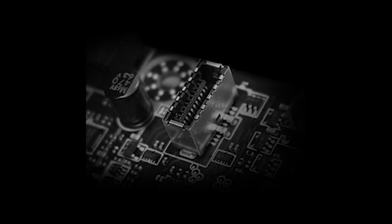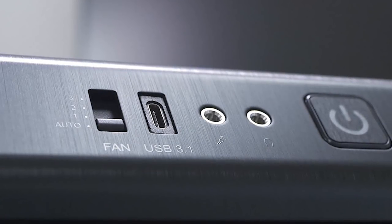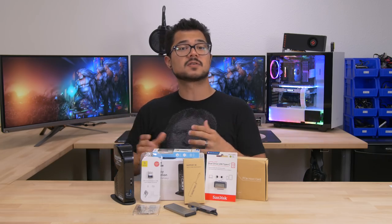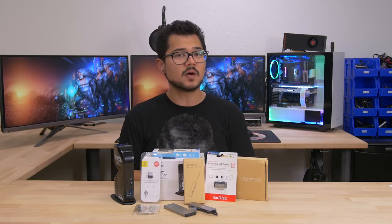And motherboards — we've got motherboard USB 3.1 Type-C headers now, just natively baked in, as well as we're starting to see more and more Type-C front panels on mid-tower and full-tower cases. So it's super exciting. This should give you guys a pretty good idea of what sort of Type-C devices you can start using now as we witness the wider spread adoption of this new interface.